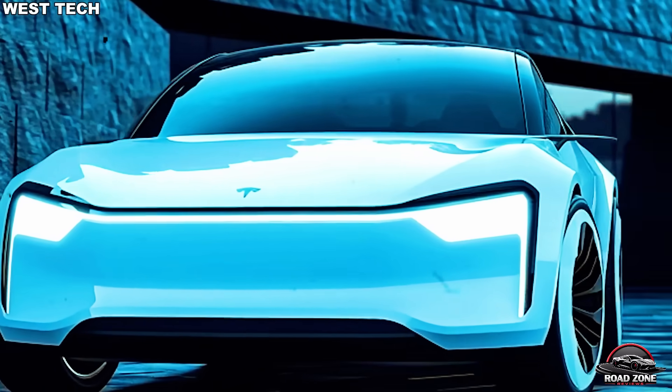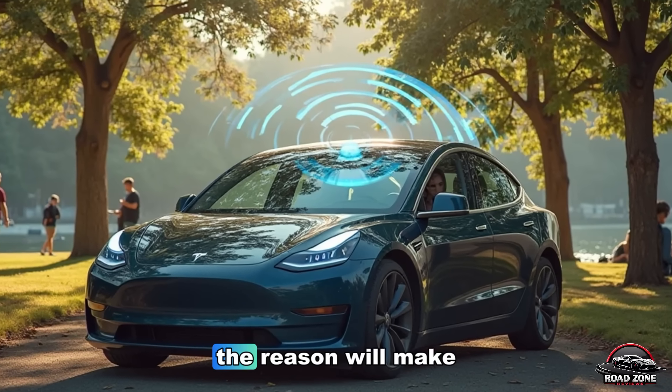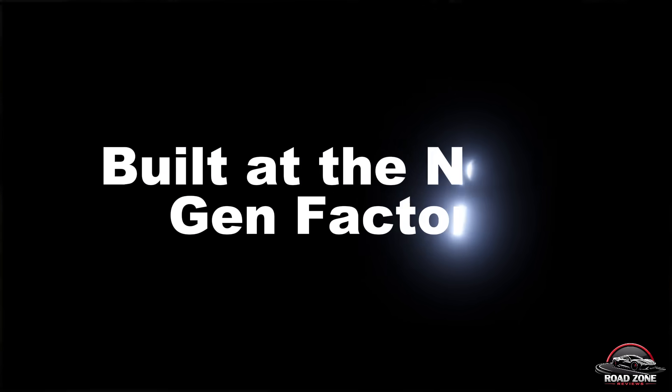But if this tech is so revolutionary, why hasn't anyone else done it? The reason will make your jaw drop.